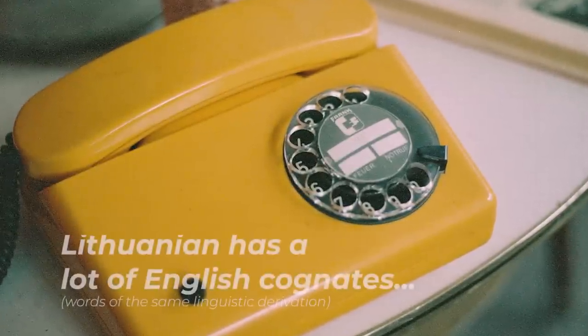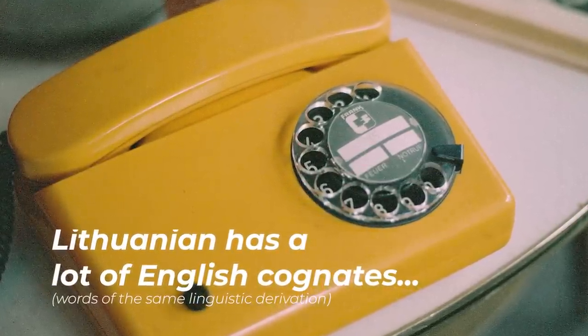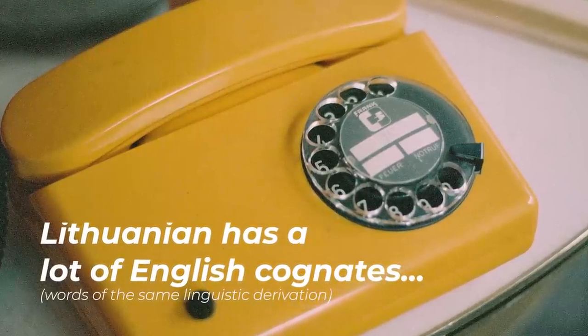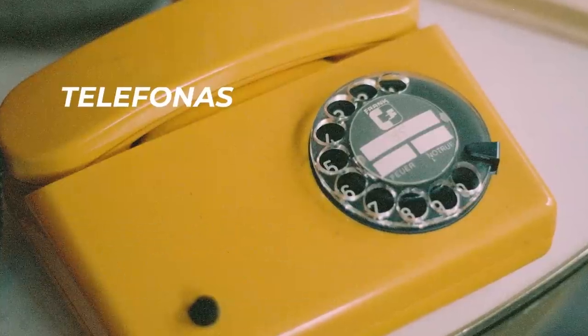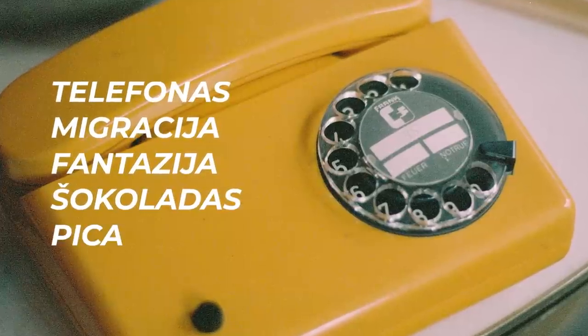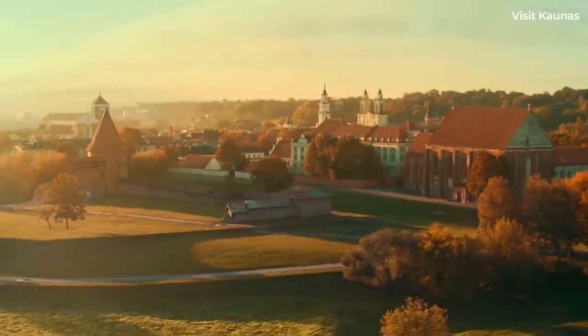Despite these complexities of the Lithuanian language, I noticed that there are so many cognates — that is to say, words having the same linguistic derivation. If you're watching this and don't know a single word of Lithuanian, I bet you can identify the meaning of these Lithuanian words: telefonas, migracija, fantazija, šokoladas, pica, and muziejus. And of course, the list goes on and on.